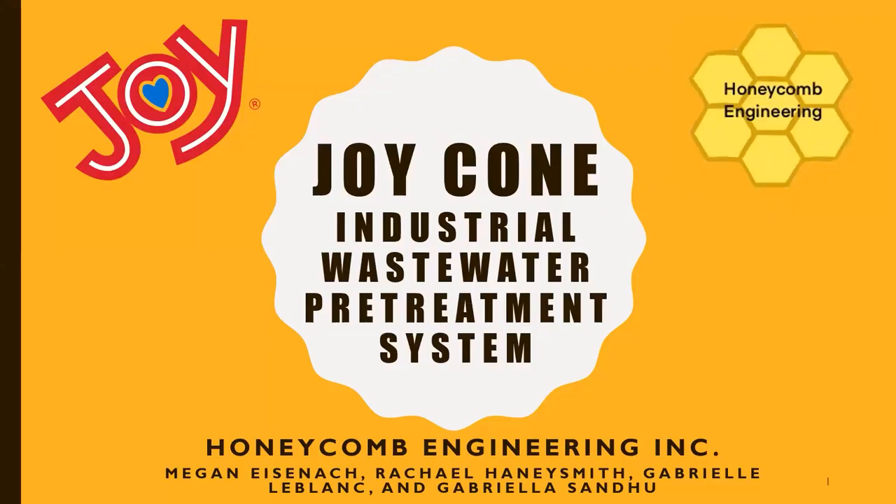Hello, welcome to a short introduction of the Joy-Cone Industrial Wastewater Pretreatment System Design, presented by Megan Eisenach, Rachel Hanysmith, Gabrielle LeBlanc, and Gabriella Sandu of Honeycomb Engineering.